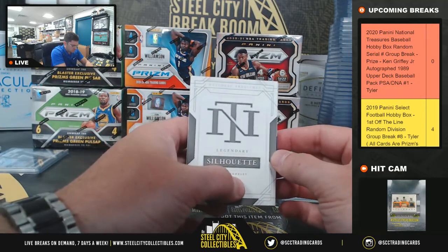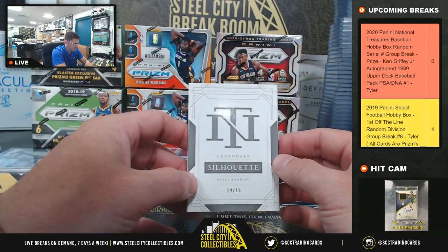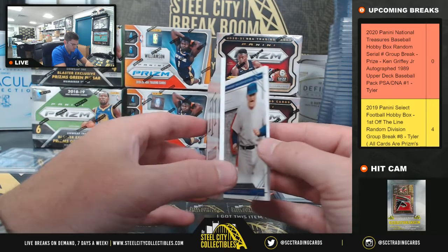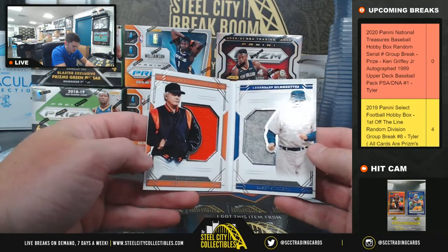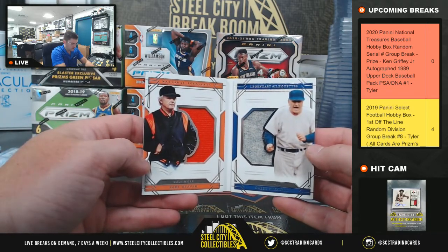Legendary Dual Booklet, 14 of 15. So four gets the booklet — Earl Weaver and Casey Stengel, going to four.